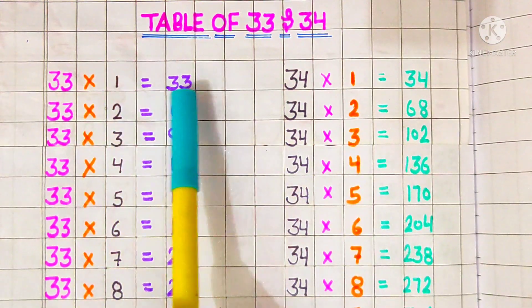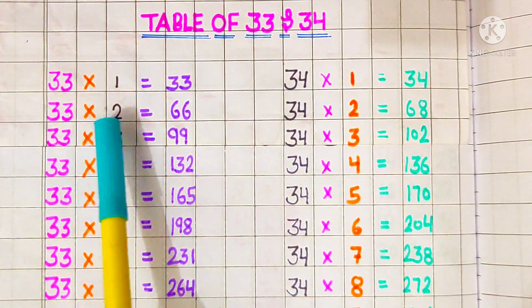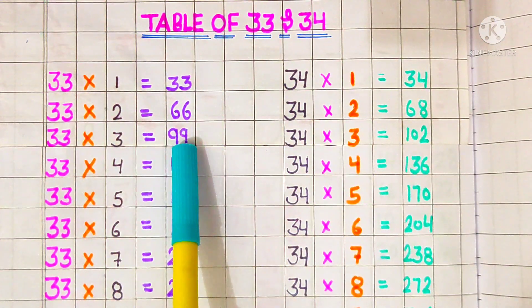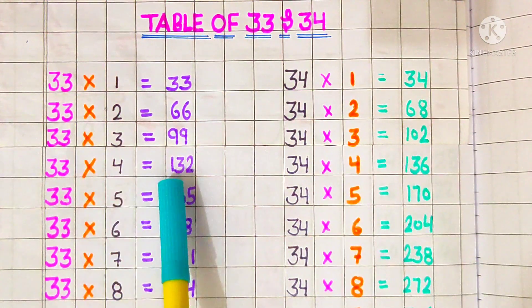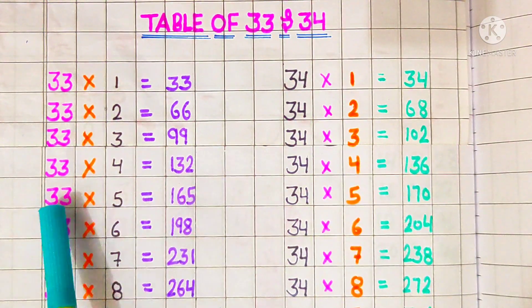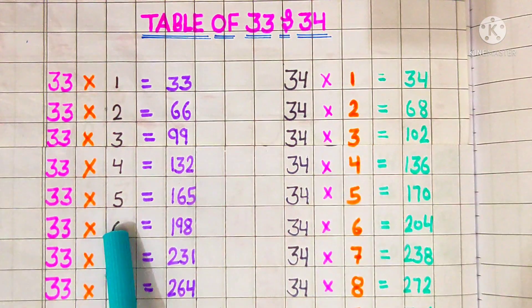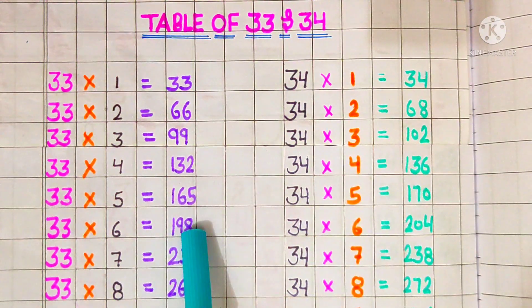33 ones are 33, 33 twos are 66, 33 threes are 99, 33 fours are 132, 33 fives are 165, 33 sixes are 198.